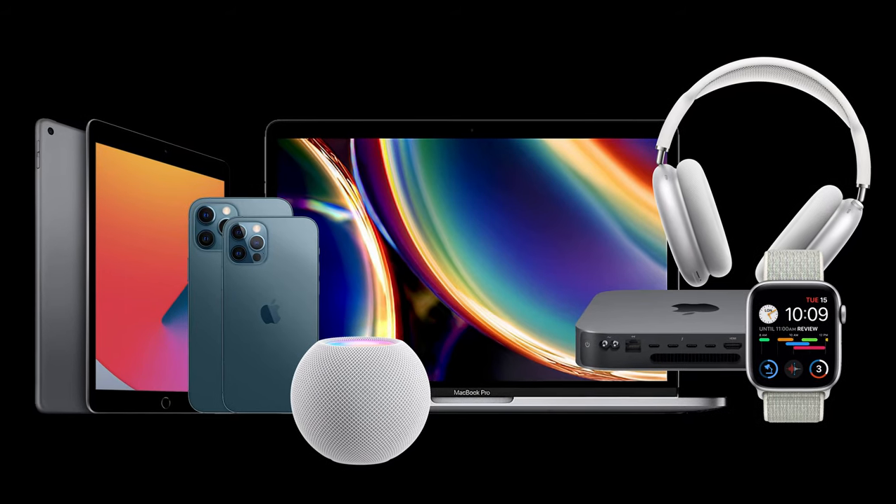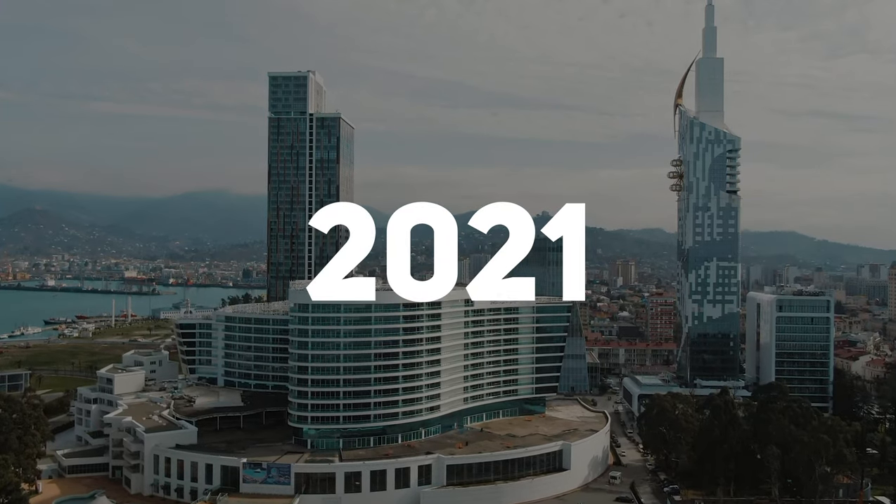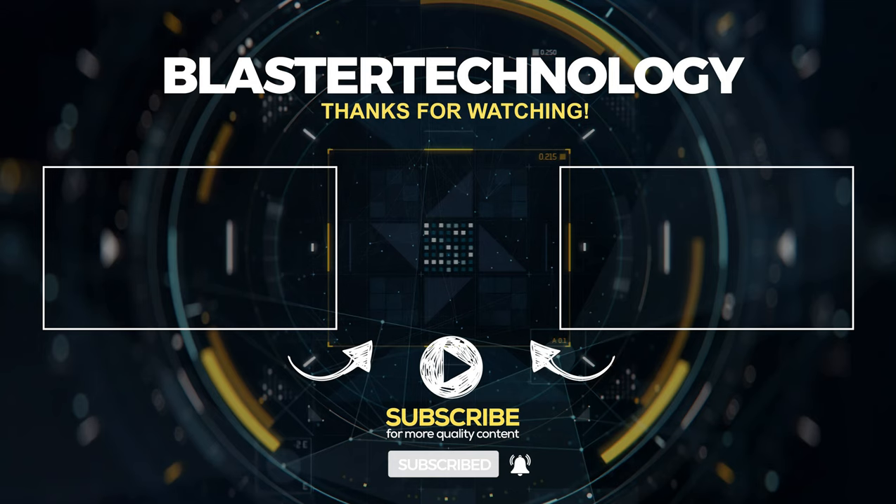These were Apple's main launches in 2020. Let's see what 2021 has in store in terms of Apple products. Stay tuned — we will soon make a video with the products that Apple has waiting for us this year.